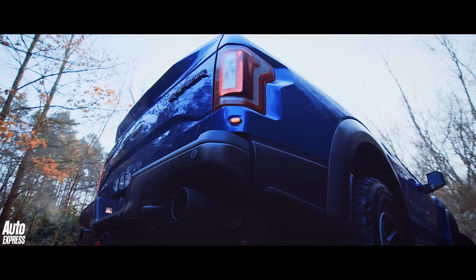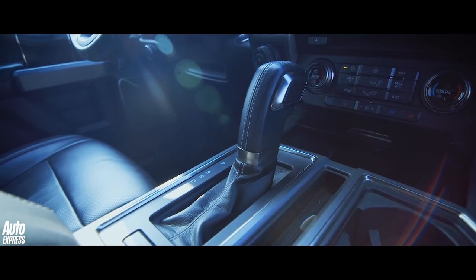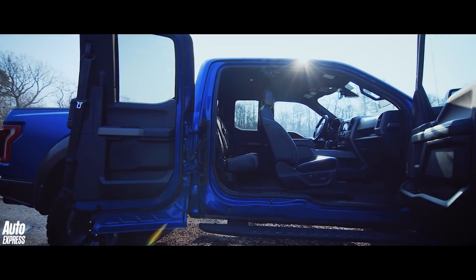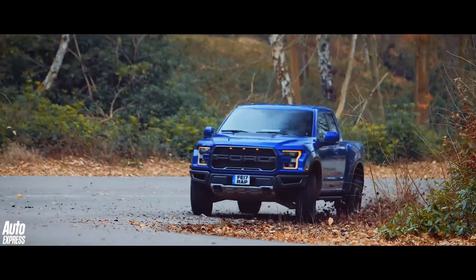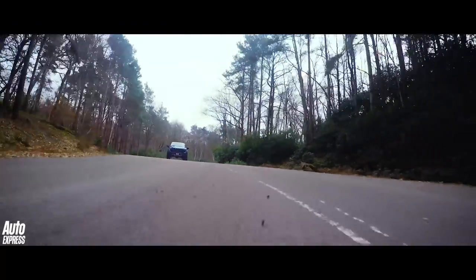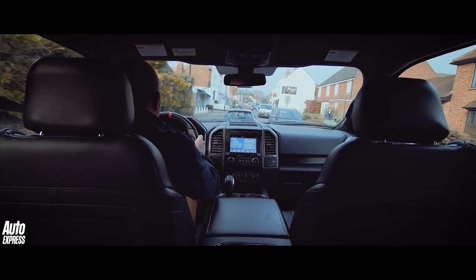The Raptor also has a 10-speed gearbox with high and low ratios, so in reality it has no less than 20 forward gears. And this is what it's like to drive — not just on the road, but also in the dirt, going sideways through our favourite corner, chasing down an Audi RS3, and best of all, trying to squeeze its way through a typically English village.